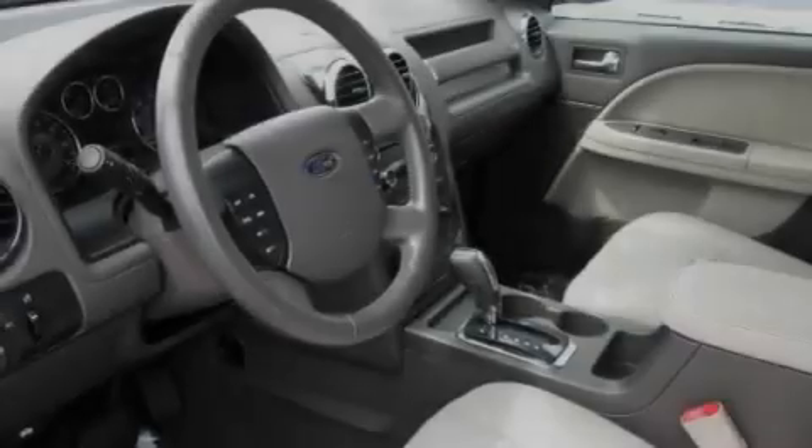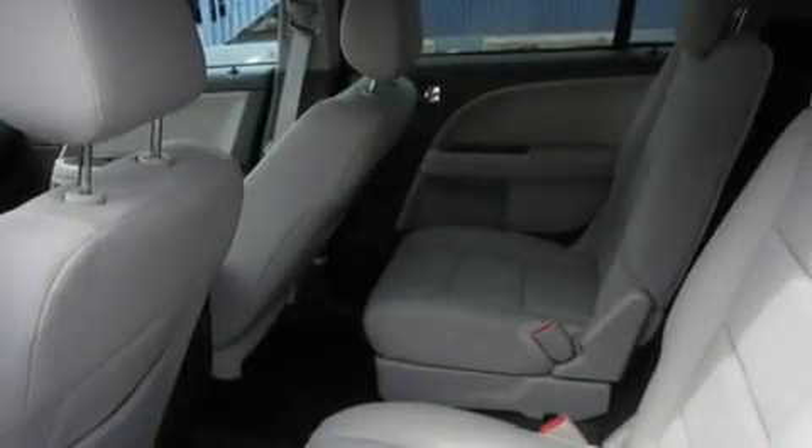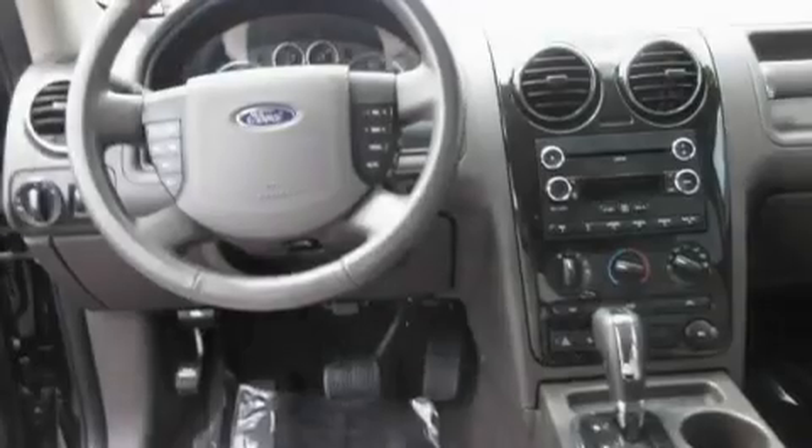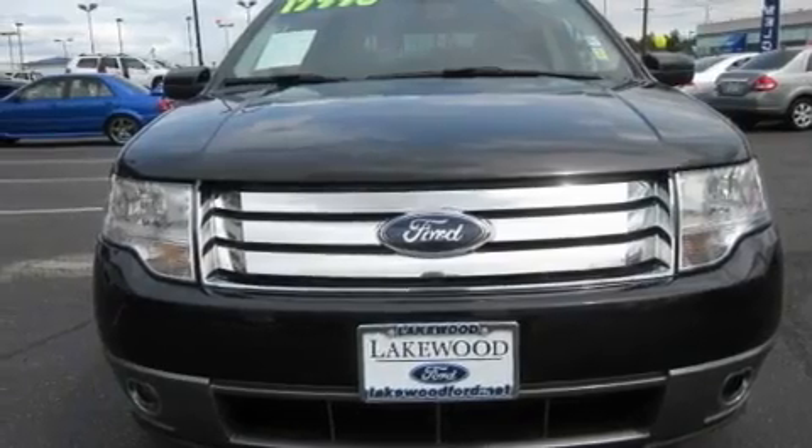Its top features include a power driver's seat, a folding second row, steering wheel controls, a portable music device-ready stereo system so you can take your music with you, a leather-wrapped steering wheel, alloy wheels, a security system, a low-tire pressure indicator, a rear-window defroster, and cruise control.